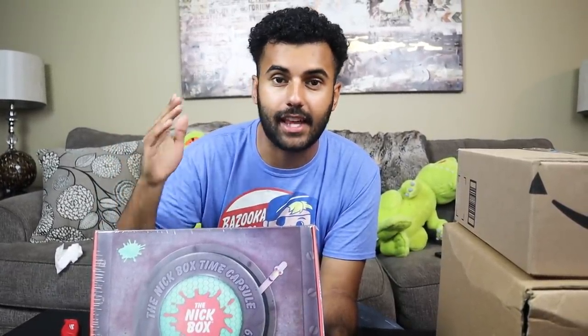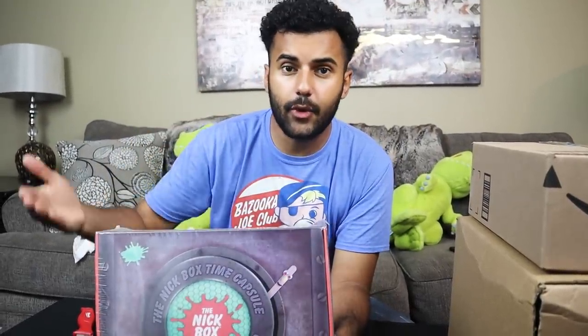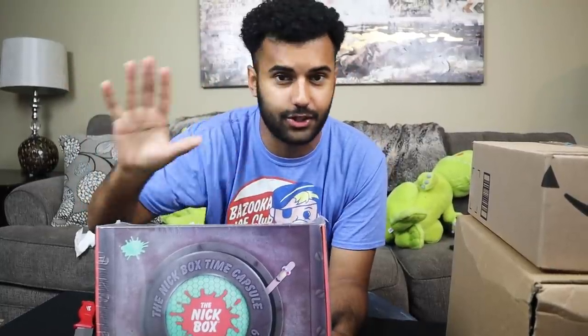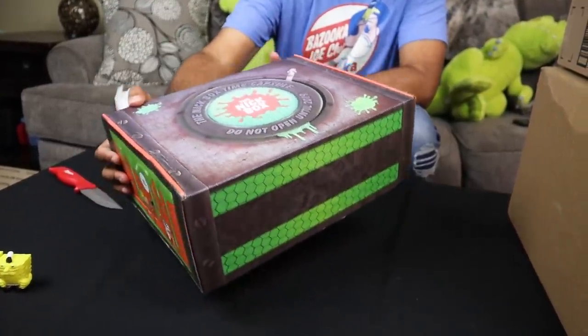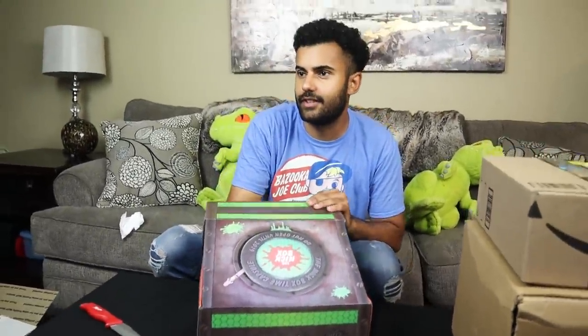This was actually sent by the Nick Box team, so I'm super excited to open it. Thank you guys for sending it over. If you're interested in getting this box or any future boxes, I'll have an affiliate link down below — a little of that money goes toward the channel. I've literally been subscribed for about two years, even before any partnership — I was paying for it completely on my own because it is worth it. The box itself looks awesome every time.